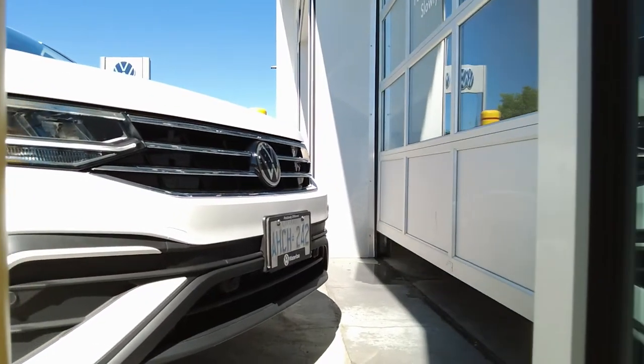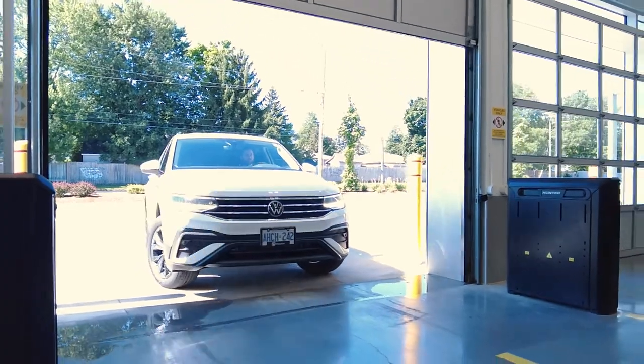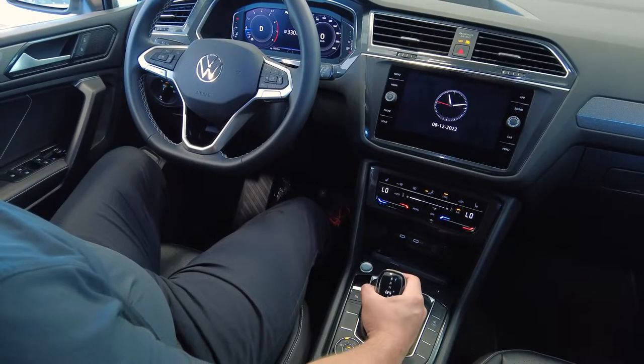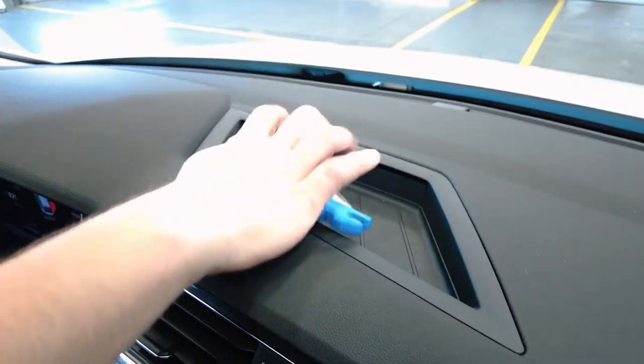After you pull your car in slowly, you will be greeted by one of our fantastic service concierges who will guide you to a safe position in the service drive. Please put your vehicle in park, gather your belongings, exit the vehicle, and leave your keys inside for the service concierge.